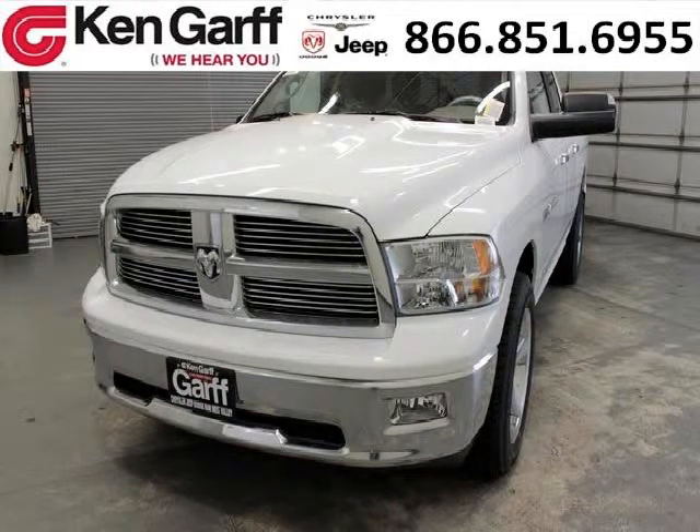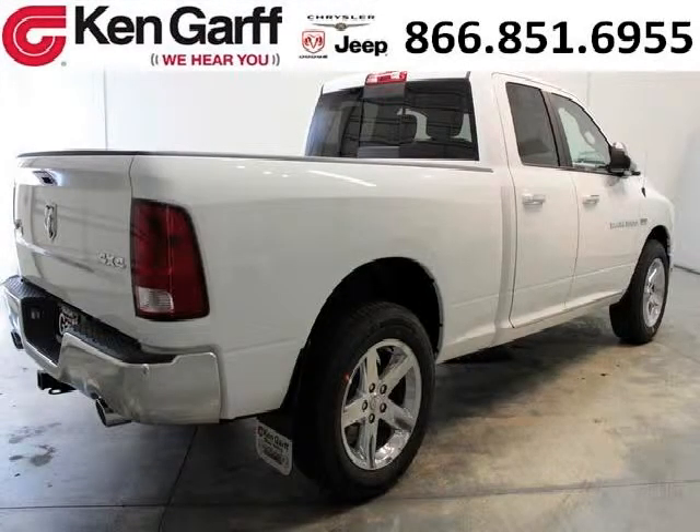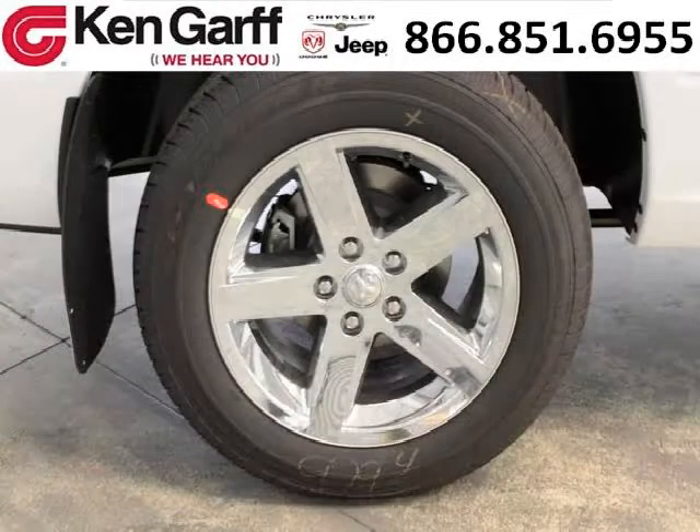Do you want to stretch your purchasing power? Well, take a look at this outstanding 2012 Dodge Ram 1500. This Ram 1500 would look so much better with you behind the wheel instead of sitting on our lot. And with climate control, automatic transmission, it's bound to sell fast. The airbags and Dolby stereo only makes it more attractive.